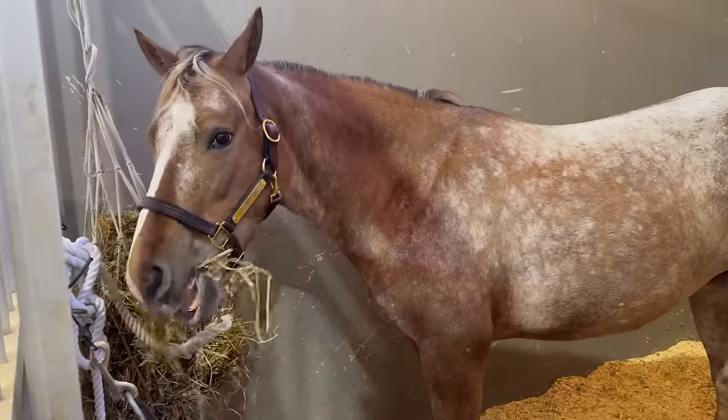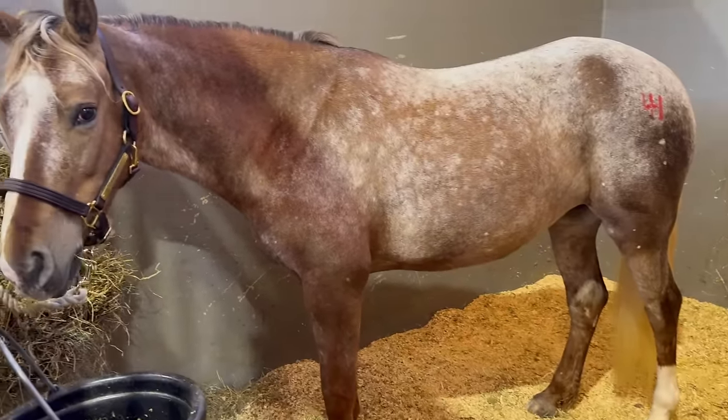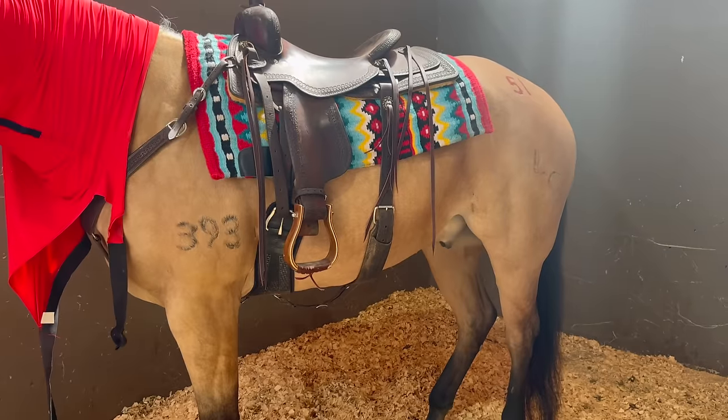This is a POA pony — I'm like, man, I've got to add one to the collection. I've got Tucker here; we've got to add another one. I love POAs, I love Appaloosas — they're probably my favorite breed.